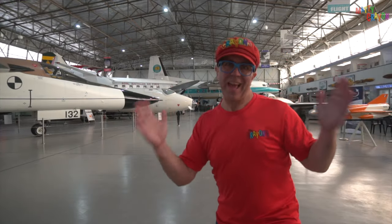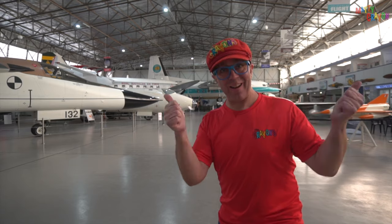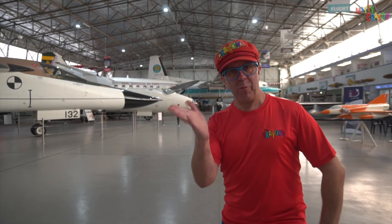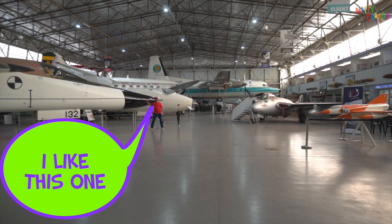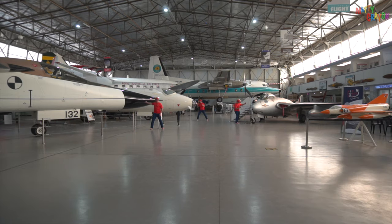We're inside the Aviation Museum. Can you see lots of aeroplanes? What aeroplane do you like? I like them all.